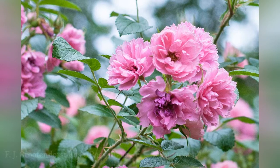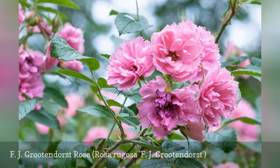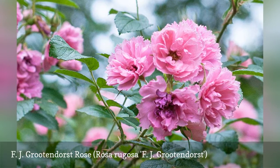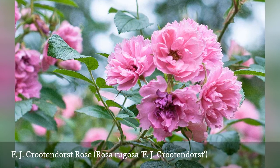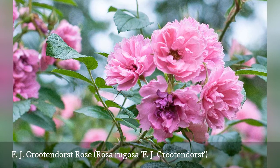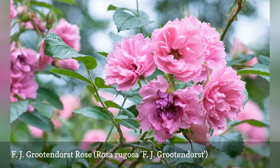It is hard to beat hybrid rugosas for toughness and dependability. Also called Grootendorst roses, they are a classic, carefree grower. Small, puckered, leathery leaves offset clusters of double, bright red blossoms. Although the original Grootendorst is red, it has produced varieties in pink and even white. They all make great specimen plants that can easily grow as tall as six feet.